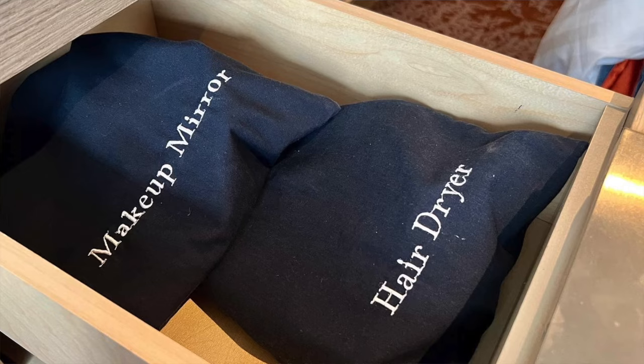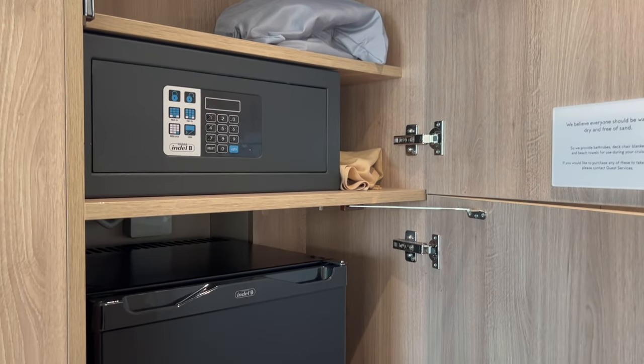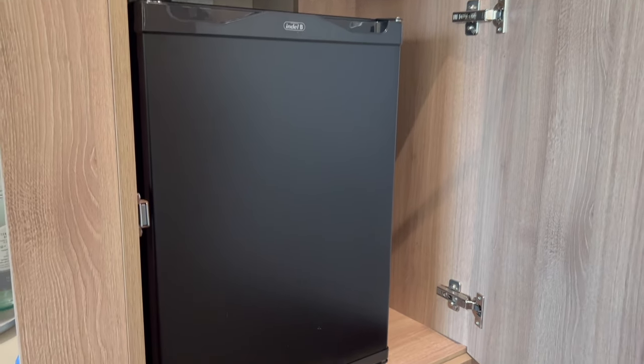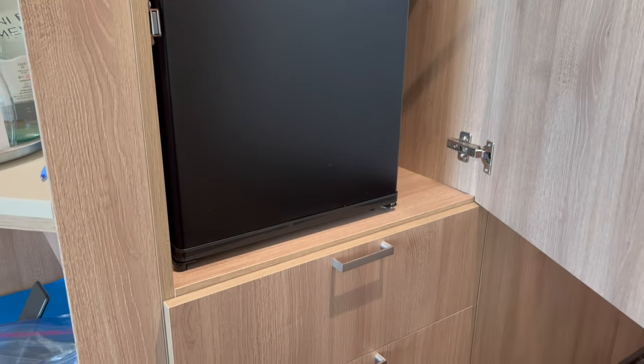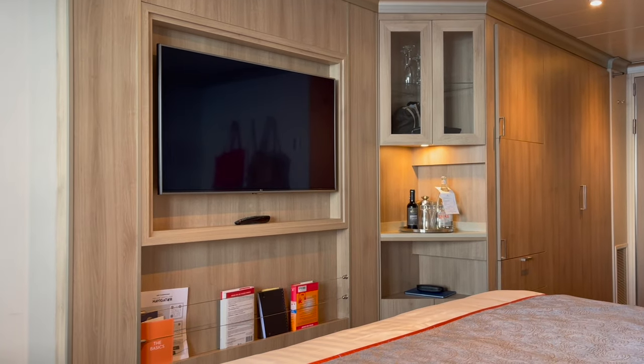At the desk or vanity area you have some small drawers — inside you'll find a hair dryer and a makeup mirror. As you open some of the closet doors you'll see you have your safe and a mini fridge as well. It's not a very obvious place for the fridge, but it's right there if you need it.